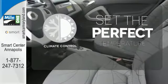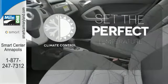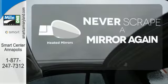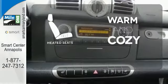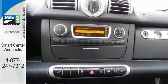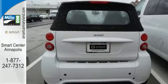The climate control lets you set the temperature exactly where you want it. Heated mirrors means never worrying about ice obstructing your view. Wrap yourself in the comfort of heated seats. Hug the curves in the unique style and roominess of this smart car today.